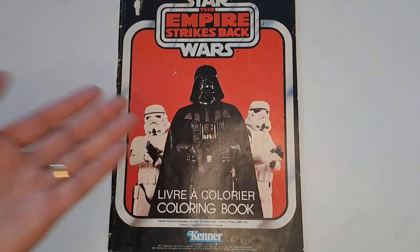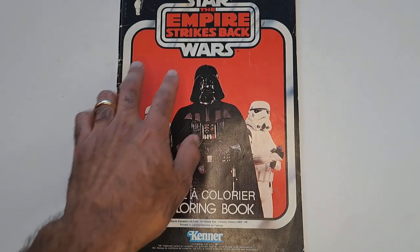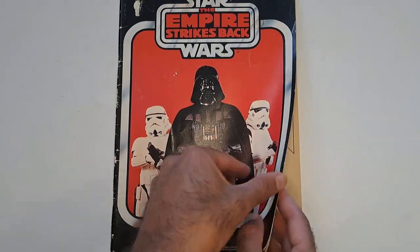First up is this colorful Darth Vader and Stormtroopers picture. This is awesome — I love the color of the red here. This has some French on it because it was likely sold in Canada. Kenner made a lot of these; Kenner made more than just the toys. So if you're a real completist and you want all the Kenner Star Wars, you're going to have to buy these coloring books and other things. Some of them were Kenner and General Mills, as we're going to see.